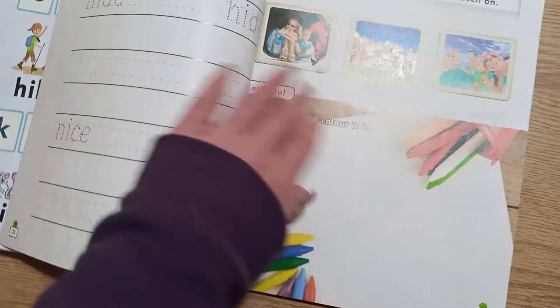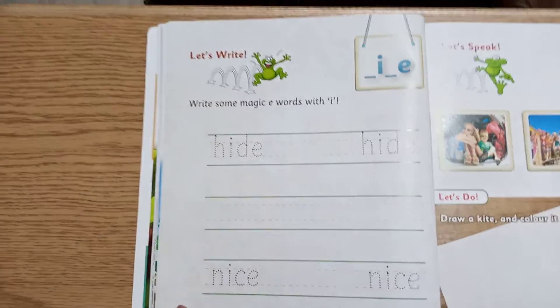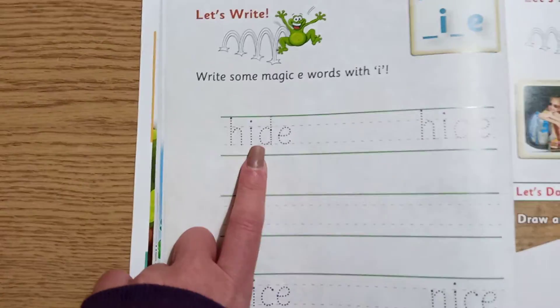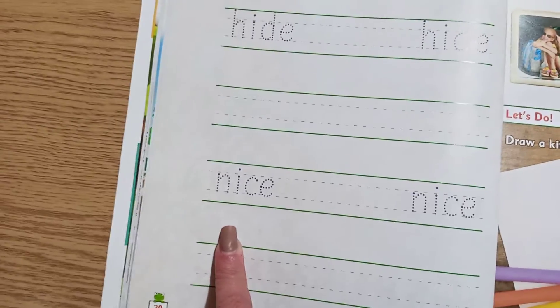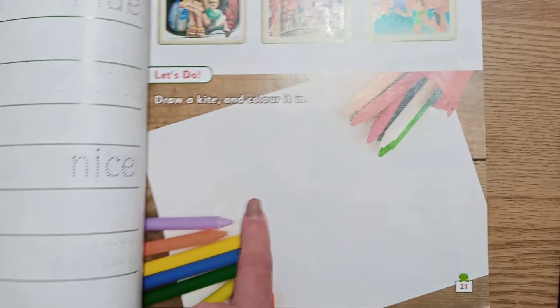Now what we're going to see here — we're going to write the day. You're going to trace it and write it two times. You're going to trace it and write it two times. Here it's asking you to draw a kite and color it in. So draw a nice kite and you can color it.